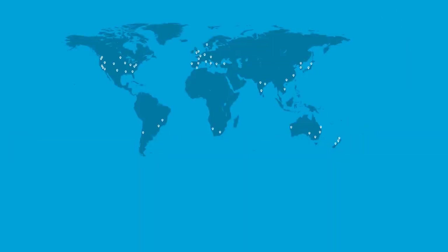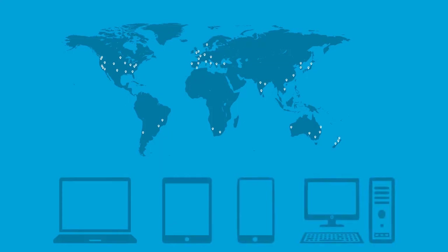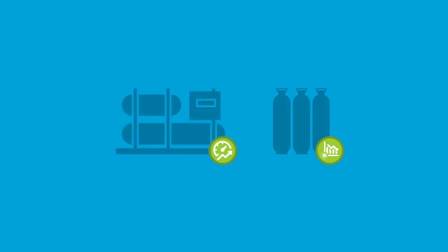You can access your information anywhere, at any time, on any device. Together, we can reduce your consumption of refrigerant, keeping your existing equipment operating efficiently, preserving the environment and saving you money.